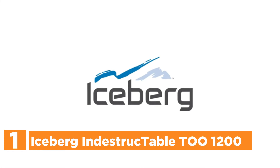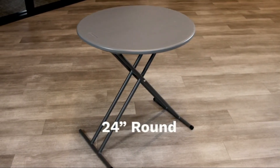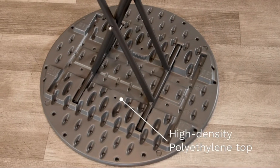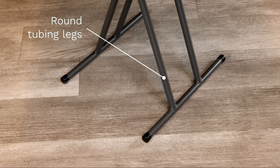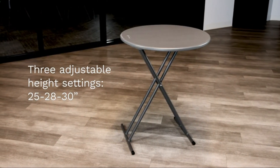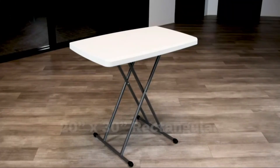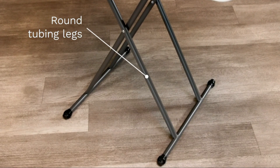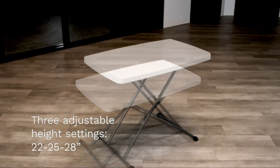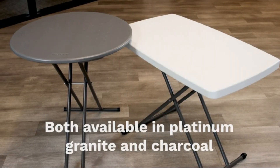The top pick on our list is the Iceberg Indestruct Table 2-1200. This 1200-series personal folding table is perfect for both indoors and outdoors, with an elegant modern style that is simple to set up, remove, and move. The table measures 20 inches wide by 30 inches long and can be adjusted between 2 to 28 inches tall, providing a smooth, clean surface. The top is made of scratch-proof and dent-proof high-density blow-molded polyethylene on a solid frame that can handle more than 250 pounds of equally distributed weight. The 1-inch steel tube legs have anti-mar feet to protect your flooring, and the legs fold down into recessed channels for compact storage.